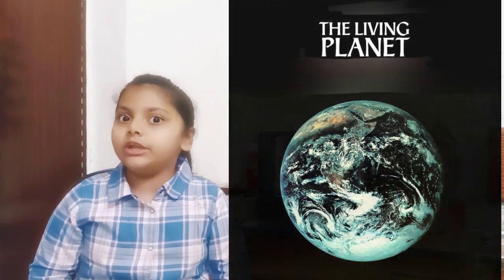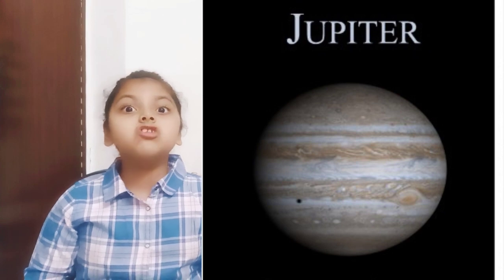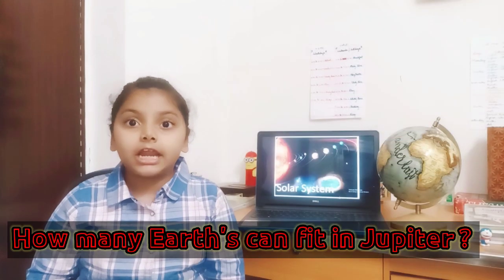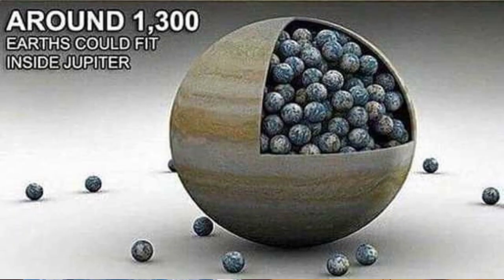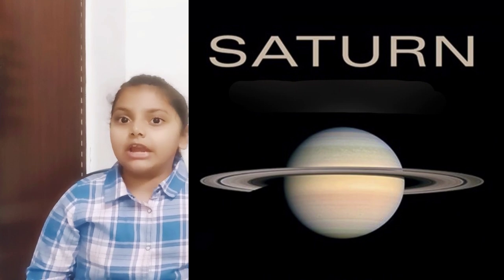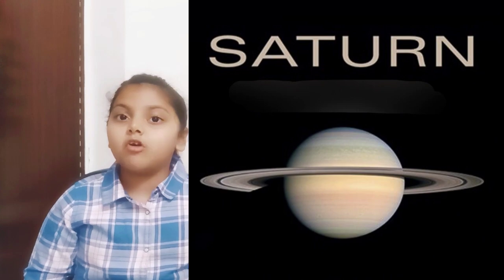It is the only known planet to have life. The fourth planet is Mars. It is also known as the red planet because of the presence of red soil and rocks. The fifth and the largest planet of the solar system is Jupiter. It is so large that it can occupy nearly 1,300 Earths into it. The sixth planet is Saturn. It is yellowish in color and has beautiful rings around it which are made up of ice and dust.